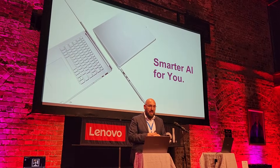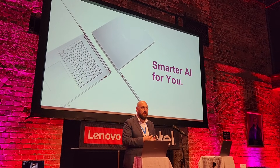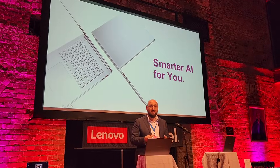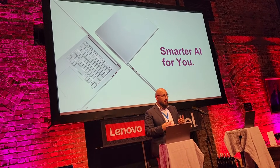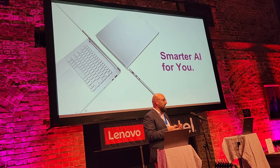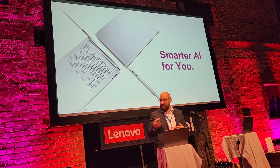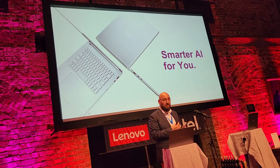So, smart AI for you — what does that actually mean? Today Lenovo has a whole host of AI-enabled devices, everything from gaming laptops to the Yoga that you see here today, right through to Motorola smartphones and tablets.